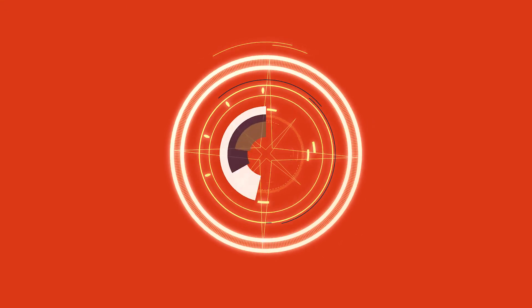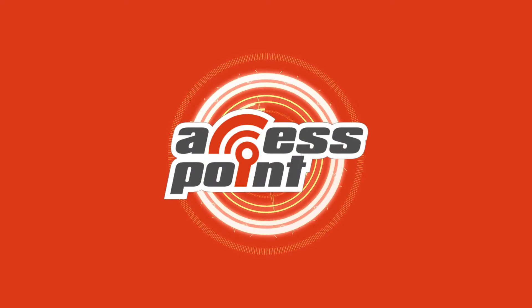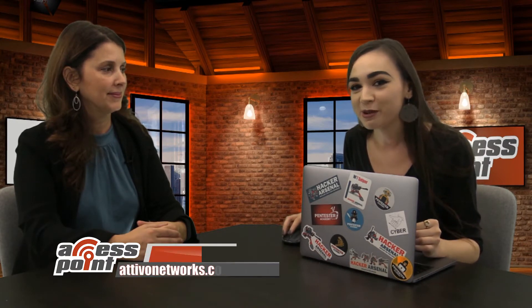I'm Marlee Oxenome from Pentester Academy TV, and welcome to our show, Access Point, where we spotlight cybersecurity companies and give an inside look at the people and technology behind the latest advancements in the industry. Today I will be speaking with the company Attivo Networks. I'm sitting down right now with Carolyn Crandall, who is CMO as well as Chief Deception Officer of the company. Thank you so much for joining me today. Thank you for having me on your show.